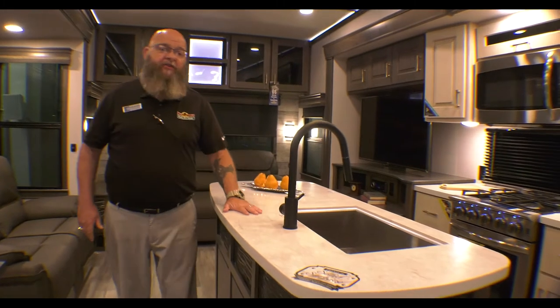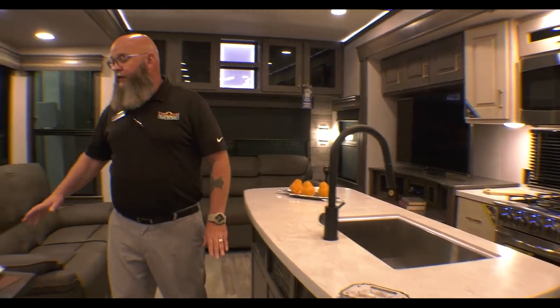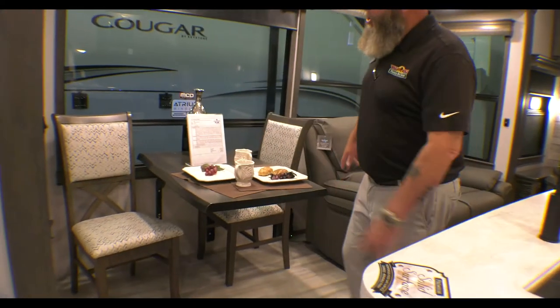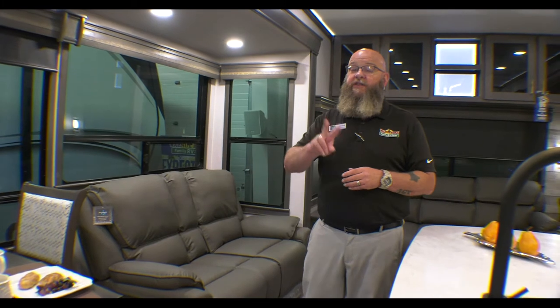Inside the unit, you've got all solid surface countertops throughout. You've got a great live edge table here. There are two full-time chairs and two folding chairs — you know the old saying that the perfect RV has cocktails for six, eating space for four, and sleeping space for two. This is the coach that gives you the capability to do that.